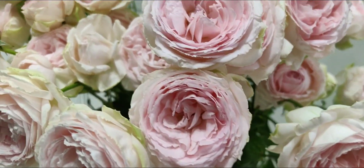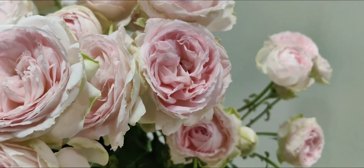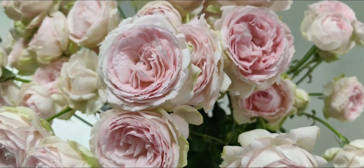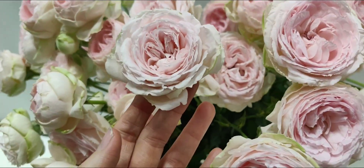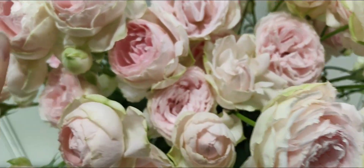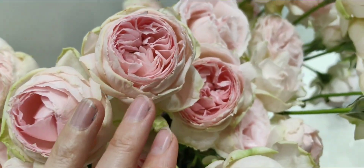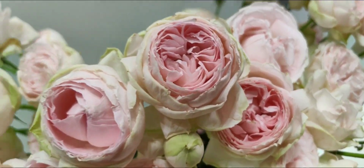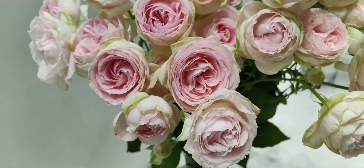Here we have another Japanese rose by Rosytique Japan, and the name is Baby Chameleon. The rose is changing color — at the beginning it's ivy pink, then it becomes more beige, and it becomes even green at the end if you leave it on the stem.